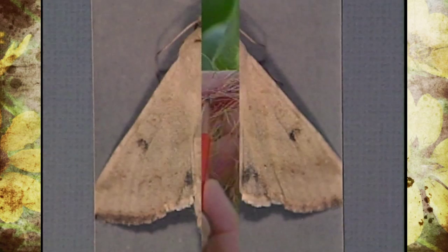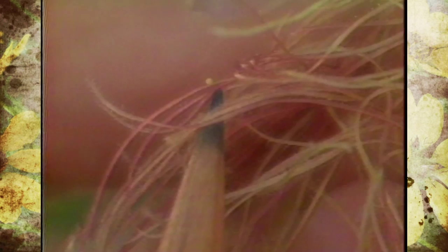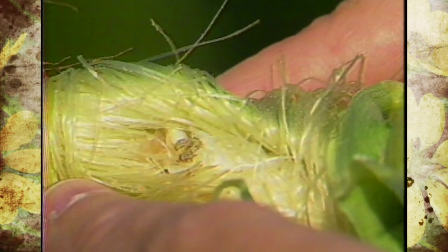They're active at night. They lay their eggs usually on the silks, as you can see, but they also can lay their eggs up on the tassels sometimes too. Once those eggs hatch, you'll see a caterpillar or larvae come out and they will go down into the silks and begin feeding on the developing kernels in the ear.